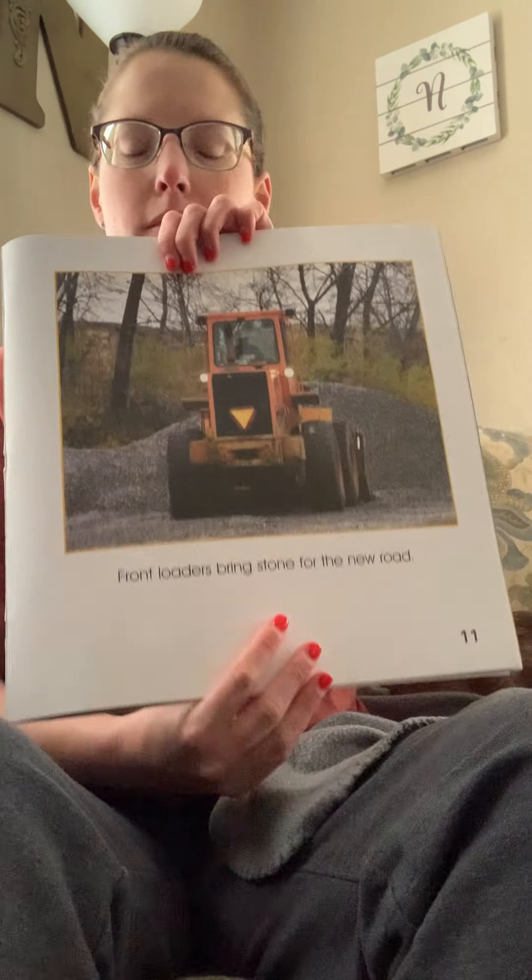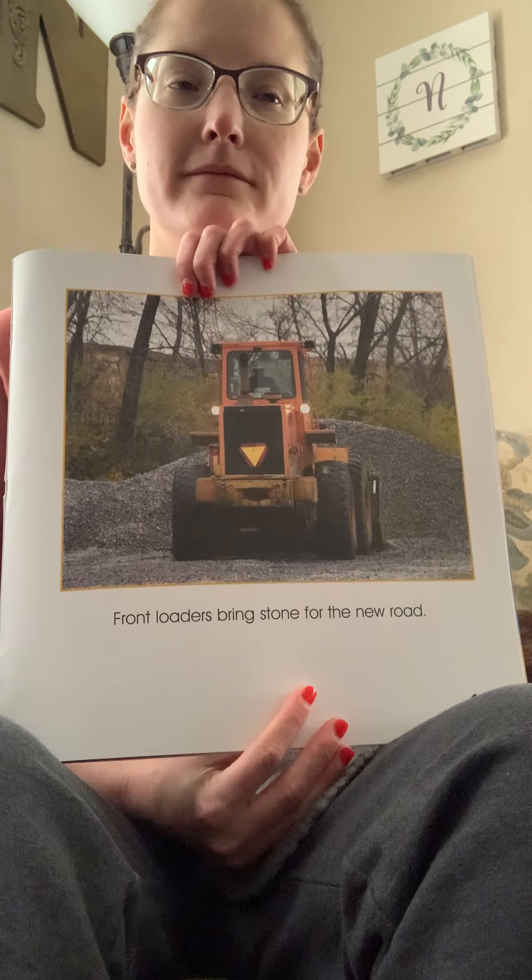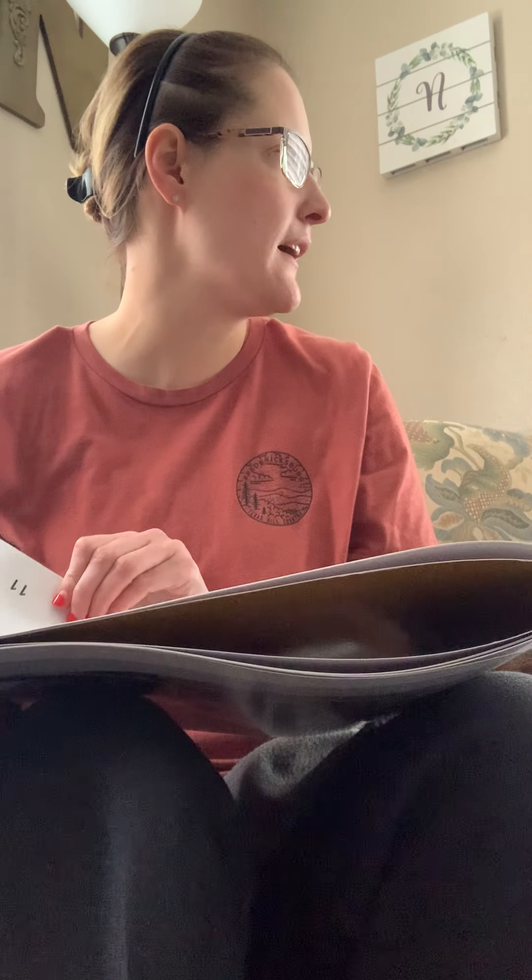So we're recycling! Front loaders bring stone for the new road — they can also use gravel, or we can also use concrete for the road.